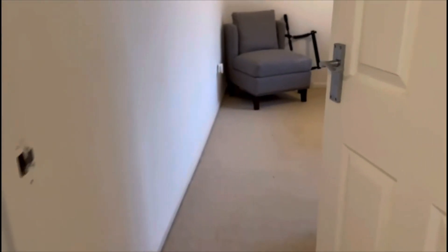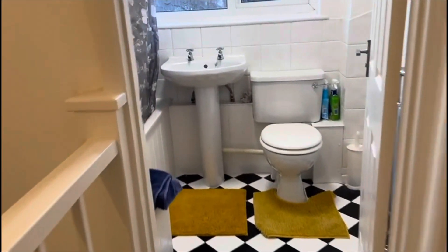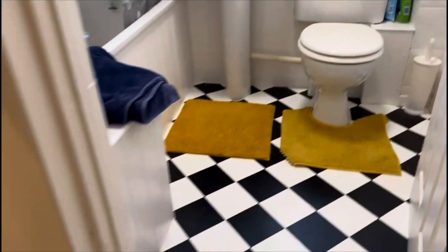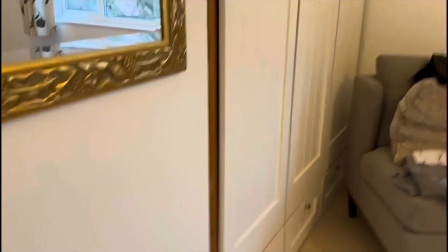So let's go upstairs and have a look. Upstairs there's three bedrooms and a family bathroom. Lots of light again coming through and lots of spacious living. Round into the second bedroom, then the family bathroom as well.